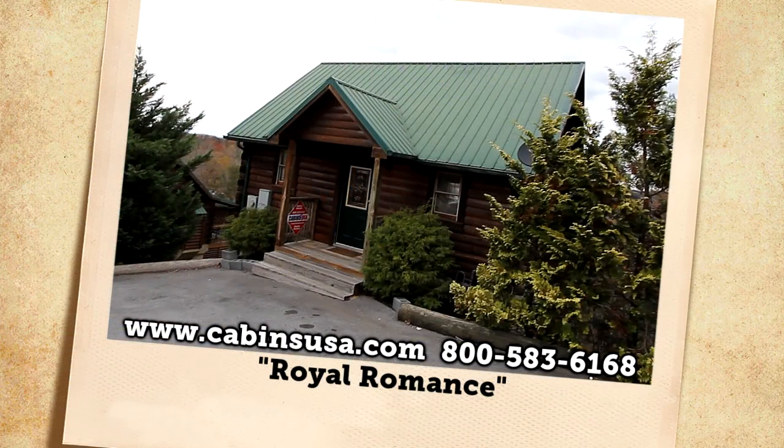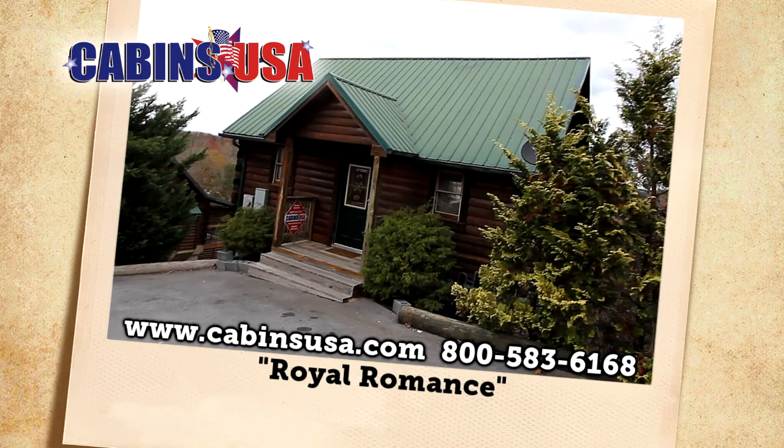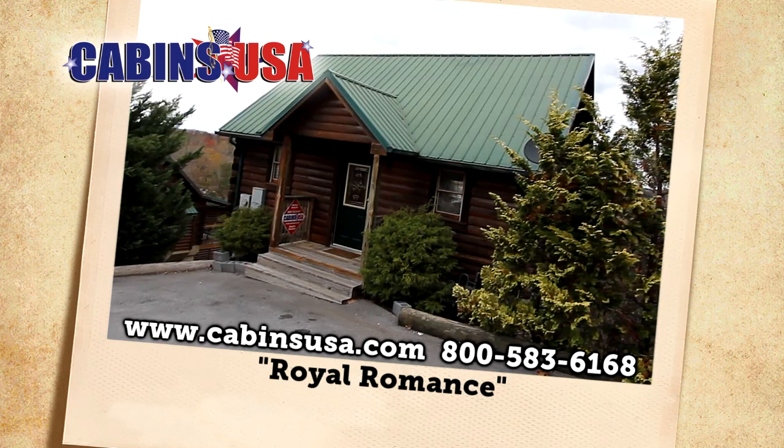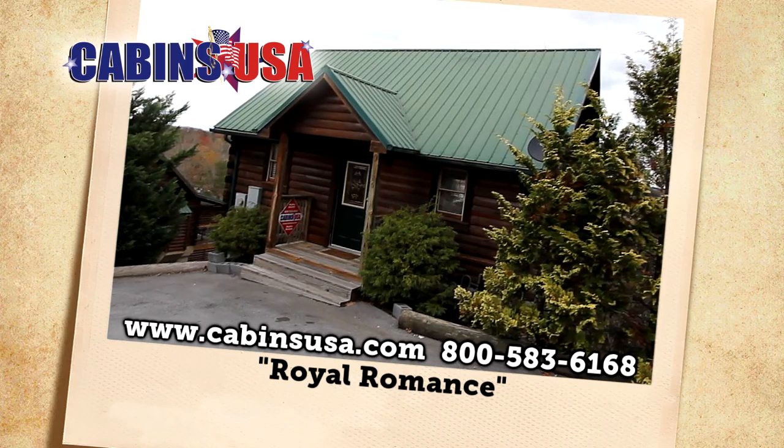We invite you to reserve Royal Romance now, by calling Cabins USA toll-free at 1-800-583-6168, or book your stay online.